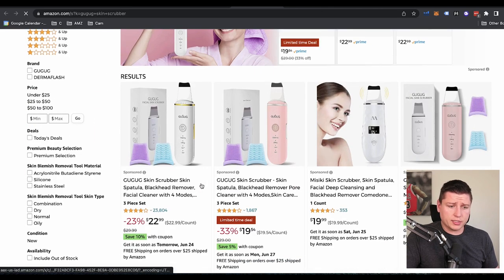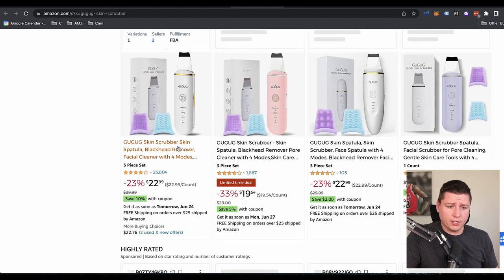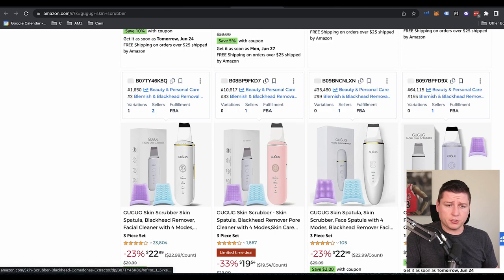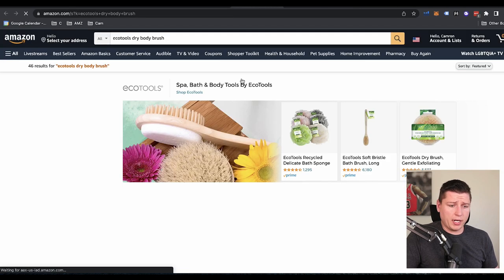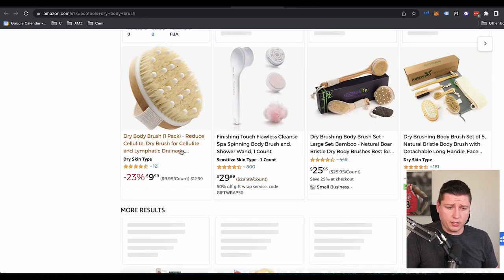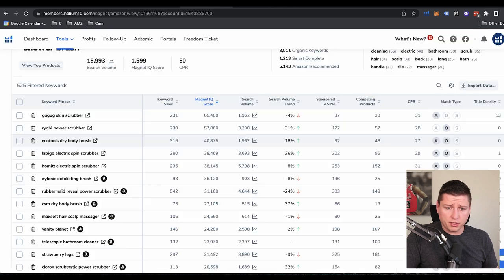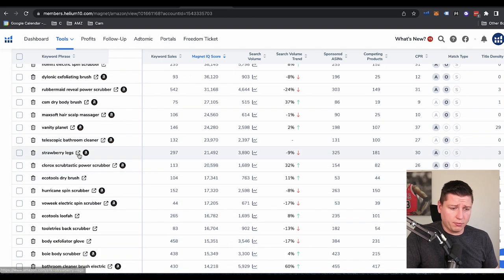So search volume 1,962 — 'Goo Gog' skin scrubber. No idea what that is — looks like a brand, so we stay out of it, but it's a blackhead remover, facial cleaner. An 'eco dry body brush' — that's interesting. Again, another brand possibly — Eco Tools. Stay away from brands here, try to get the more generic keywords. 'Strawberry legs' — like what is that? Is that another brand? We see strawberry legs treatment and grow hair. I'm not sure what that is, but that's interesting.